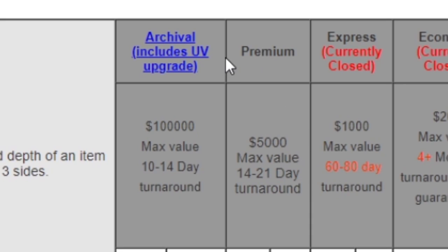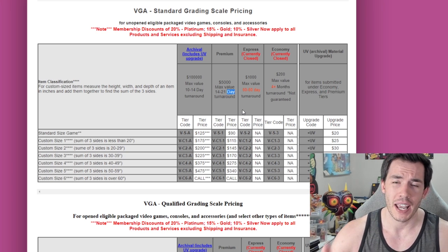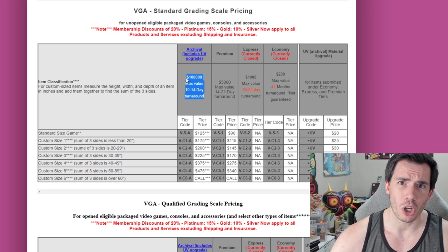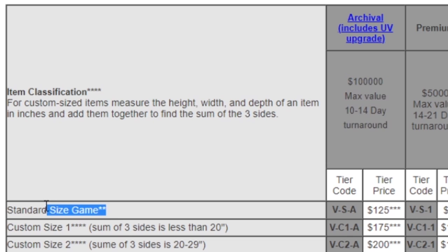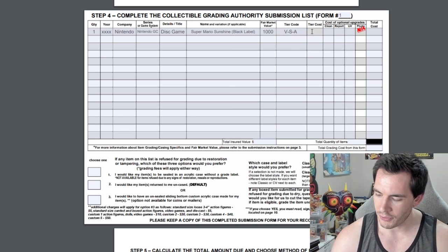All they're letting you do right now is premium and archival. Archival says 10 to 14 days; premium says 14 to 21 days. Just expect there to be delays with both tiers, and that's on top of the eight-week delay for your invoice. For this example we're going to be using the archival tier for both items since we want to get them back as quickly as possible. For a standard-sized game the tier code is VSA, at $125. So on our submission sheet I'm going to copy in the tier code and put in the $125 tier cost.